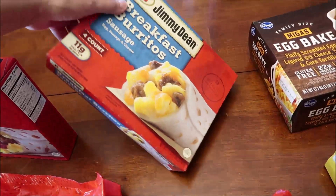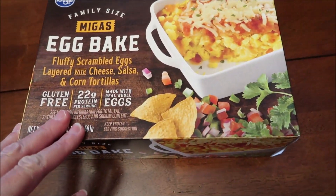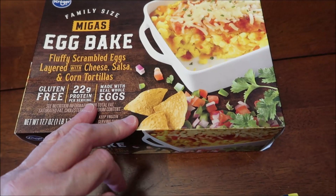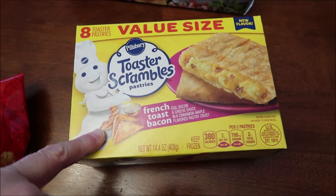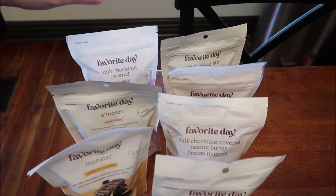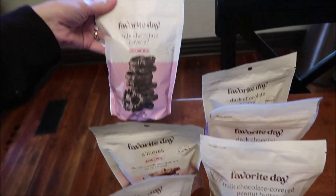These were new at Kroger — this is a family size egg bake with scrambled eggs, cheese, salsa, and corn tortillas. Then this is a new flavor of Toaster Scrambles: French toast bacon. At Target we bought a bunch of the new Favorite Day items.